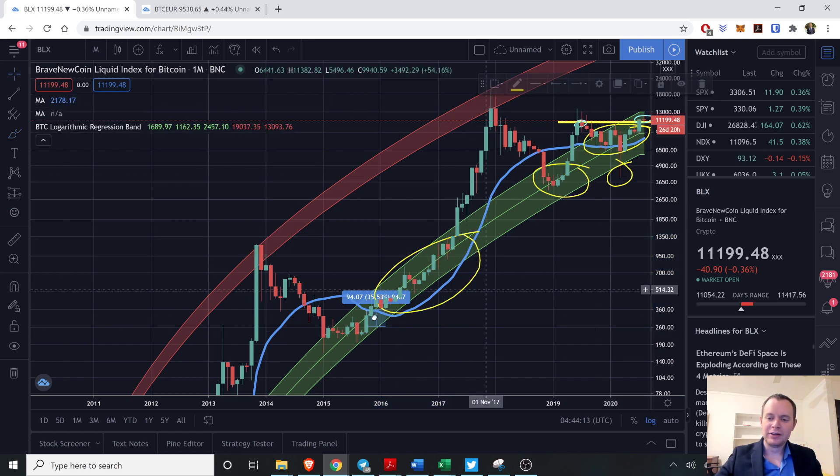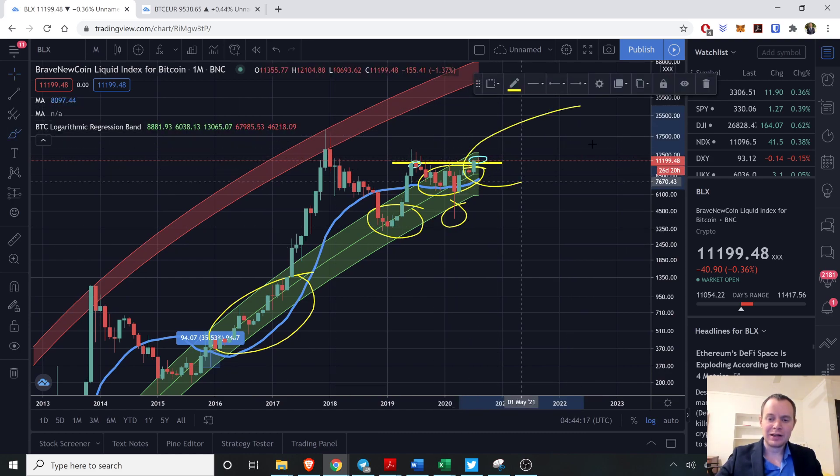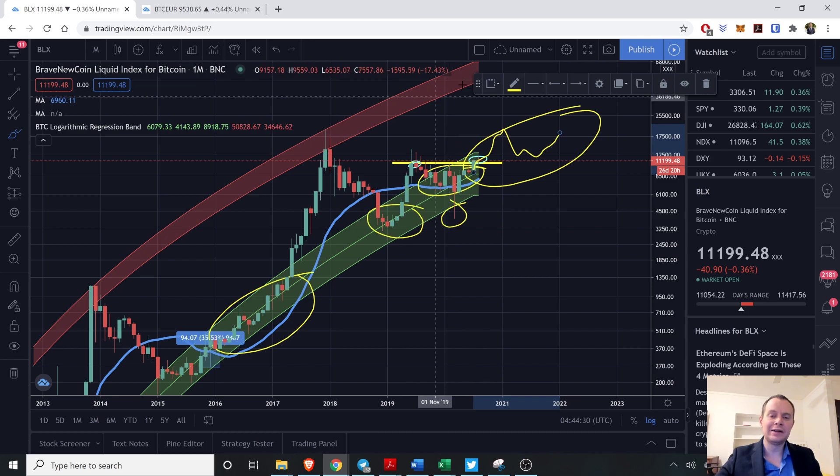Comparing it to the last cycle, that region lasted a long time before we went into a new speculative bubble. My guess is that we're going to spend a lot of time in this region on the way up. We can always see short-term speculative bubbles, but I imagine we'll still spend a decent amount of time within this regression band before Bitcoin makes a move to the higher regression band — maybe in two or three years.